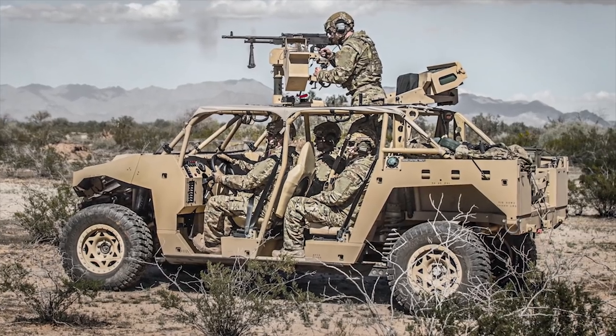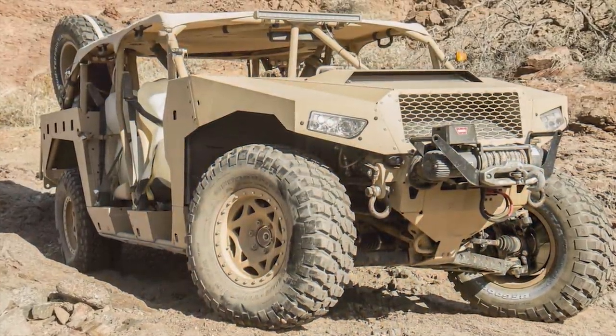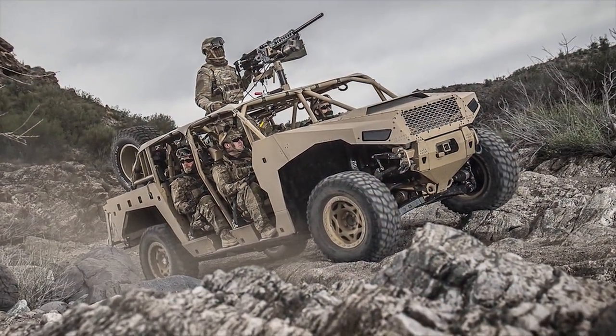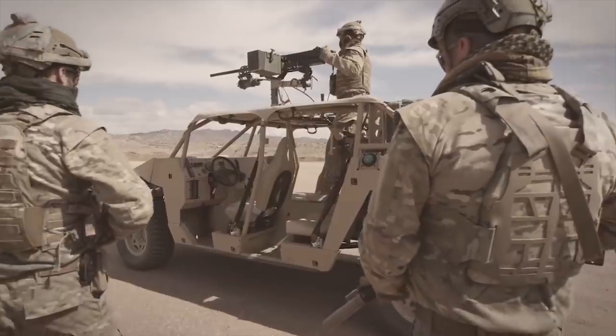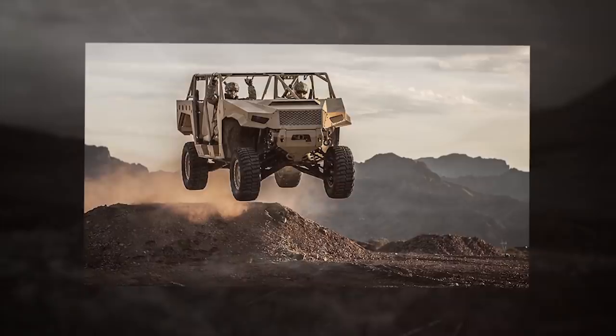The Dagor can transport a maximum payload of more than 14,000 kilograms, or up to nine infantrymen in support of expeditionary missions. The Dagor ultralight combat vehicle can be configured to carry up to 48 weapons in a weapons ring.